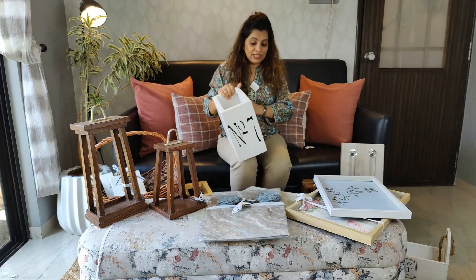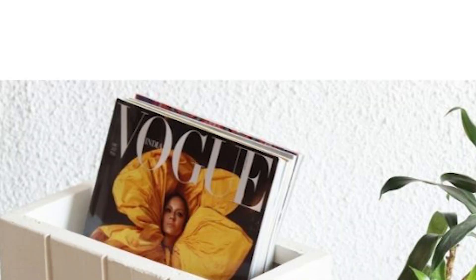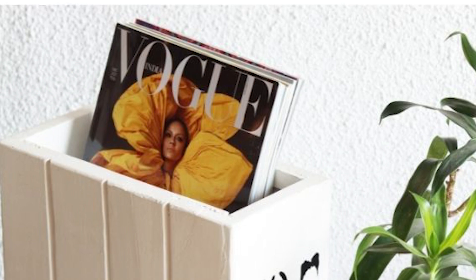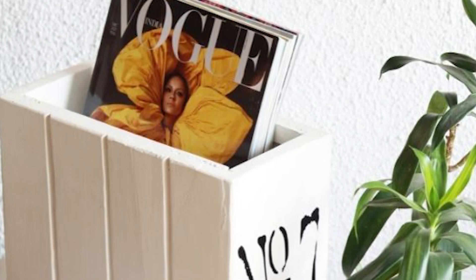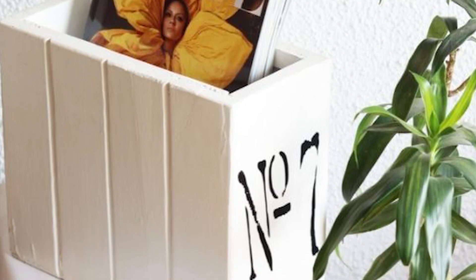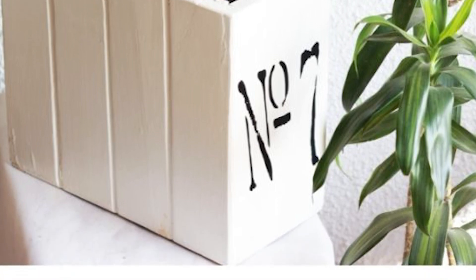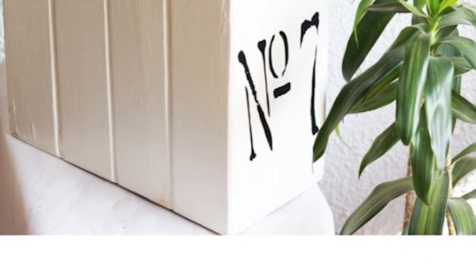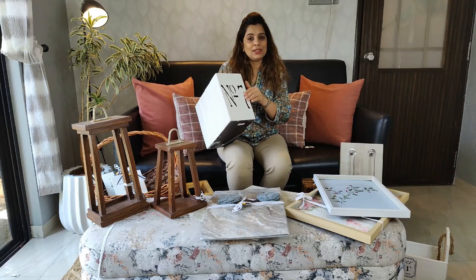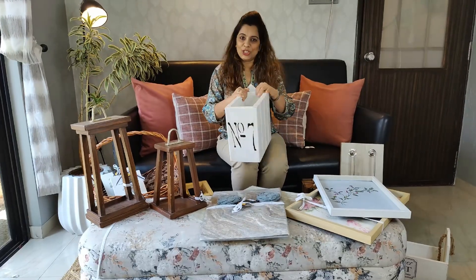We have these lovely magazine holders or newspaper holders. Most of us have newspapers lying here and there before they can make it to their assigned cabinet, and magazines generally keep lying around on surfaces. I felt this would be a beautiful option — it's a wooden piece so it can hide all your newspaper clutter and your magazines can stick out and look pretty. We've painted it in white and decaled it with some artwork on the sides to make it look very farmhouse-y, rustic, and cottage-y.